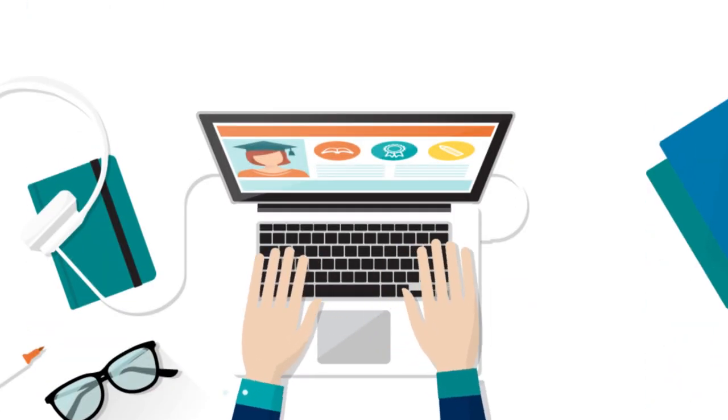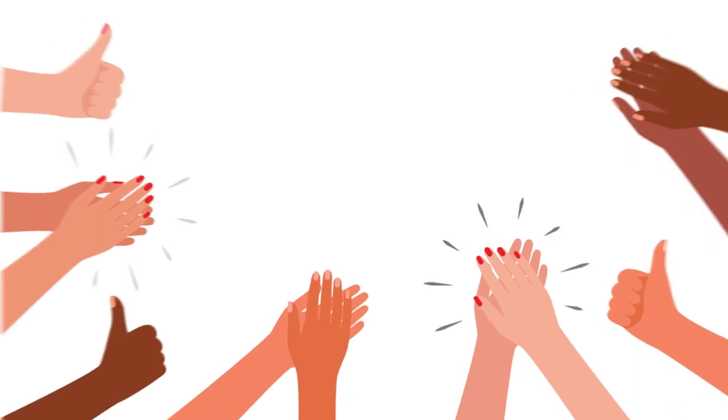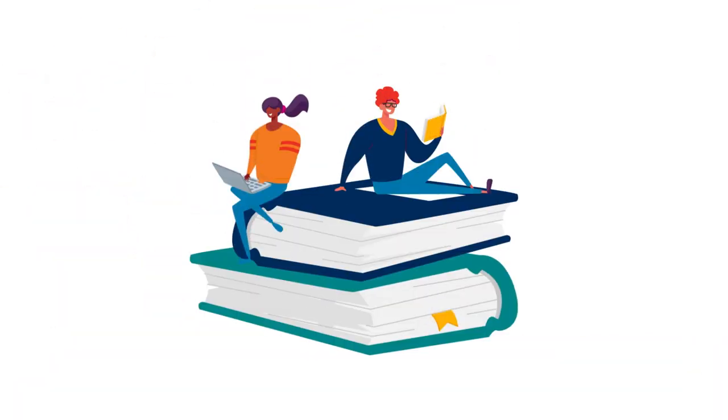You only need to submit one application for this course. Once you've been accepted, you'll choose your subject combinations and begin your studies.